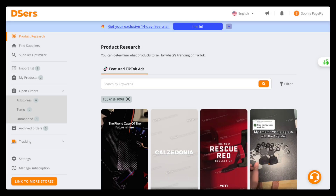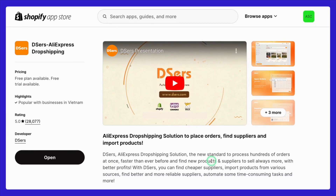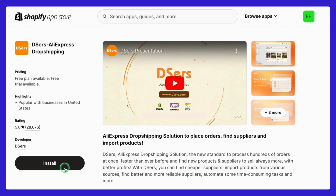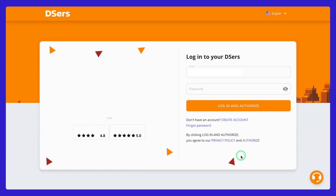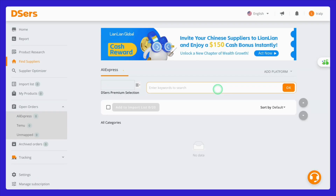To sum it up, Deezer's provides all the tools you need to simplify your AliExpress dropshipping with Shopify. If you're serious about taking your dropshipping business to the next level, Deezer's is definitely worth considering. Let's walk through the setup process to get you up and running smoothly. Once the app is installed, you'll need to log in to Deezer's using your email address and follow the prompts to authorize your email. With just a few simple steps, you've set up Deezer's with Shopify and connected it to AliExpress.